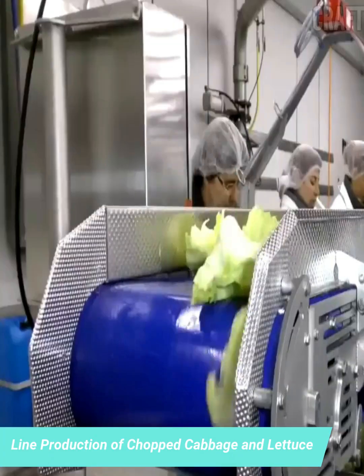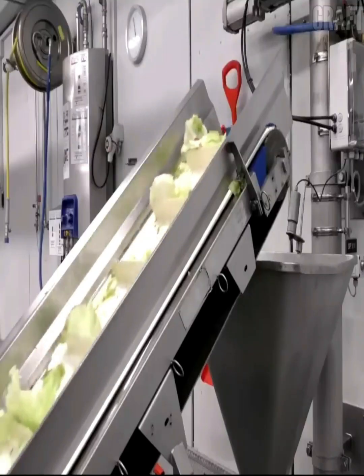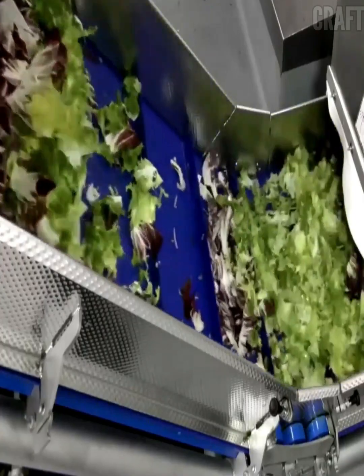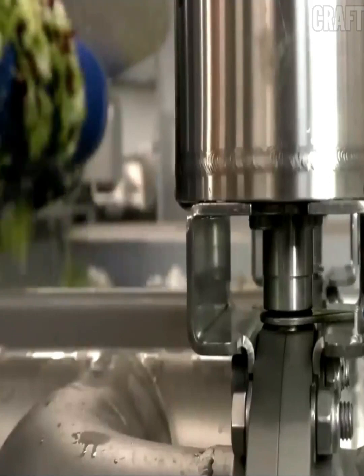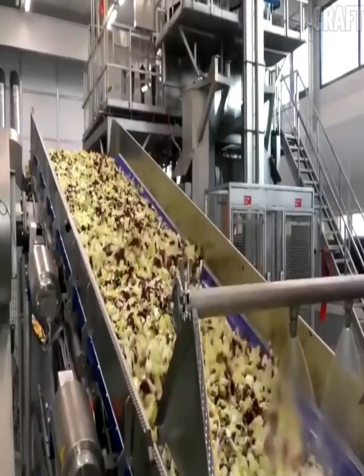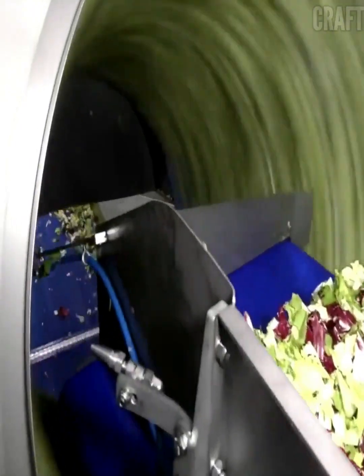Lines for the production of slaw and lettuce: the cabbage and other salads are selected, chopped, and washed thoroughly. They are then dried in a centrifugal dryer to remove excess moisture.